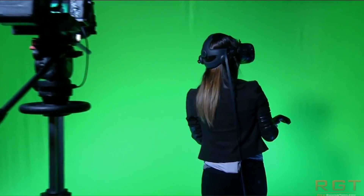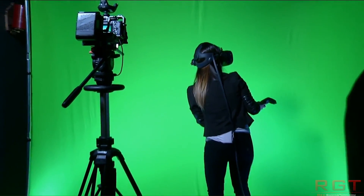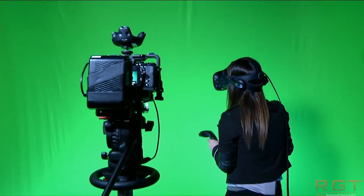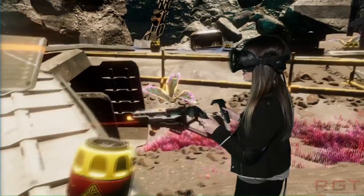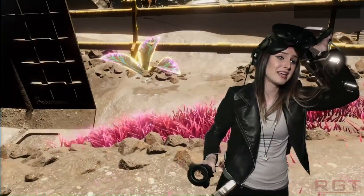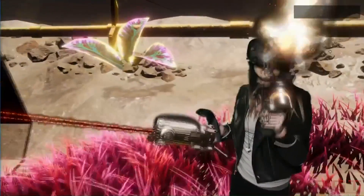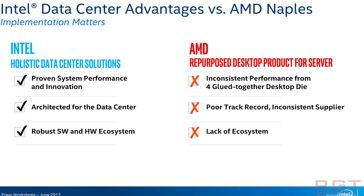A couple of people have messaged me about this — thanks to Joe and Frank via email. People are in awe at this one. Intel have quite literally, on an official slide, stated: 'Inconsistent performance from four glued-together desktop dies.' I'm sorry, but that's just fantastic.